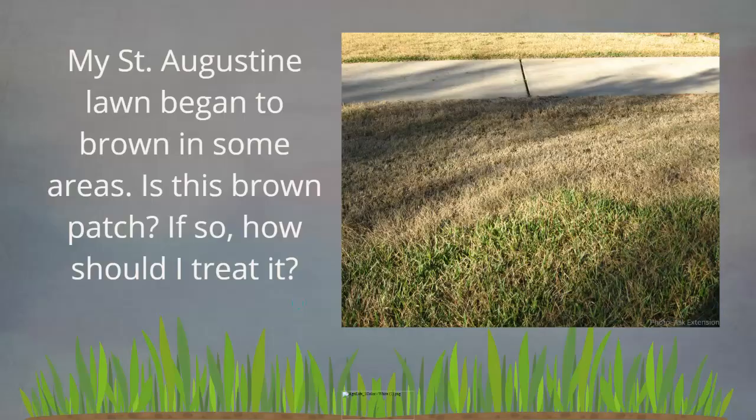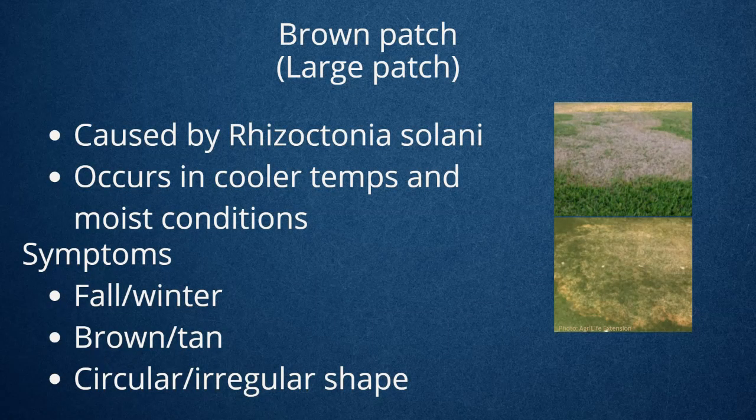Next question: my St. Augustine lawn began to brown in some areas — is this brown patch, and if so how do I treat it? Brown patch is caused by a fungal pathogen and occurs typically in cooler temperatures. When those temperatures start getting to about 60 degrees at night, maybe 80s during the day, those cool and moist conditions — obviously when it's the rainy season, typically hurricane season — it can really trigger the growth of that fungus.